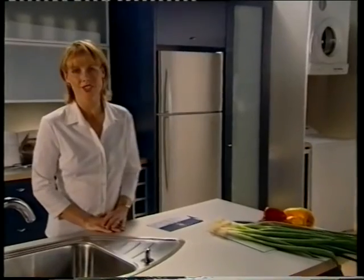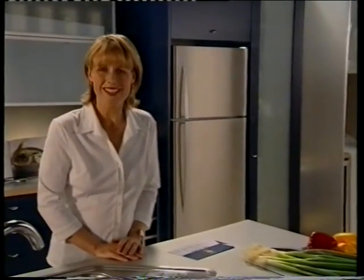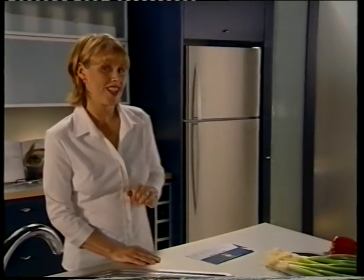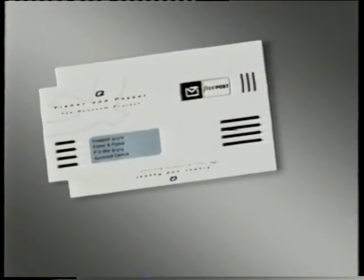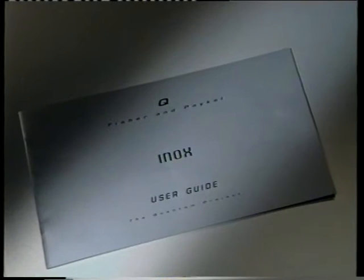Follow these simple instructions to care for your refrigerator, and you and your family can look forward to many years of reliable service. This is one smart fridge. Fisher & Paykel will confidently stand by their products with a comprehensive warranty. You'll have received your Quantum card with your refrigerator — it's very important you complete and return this card. Also, if you have any queries or problems concerning your Inox, refer to your user guide or talk to your dealer.